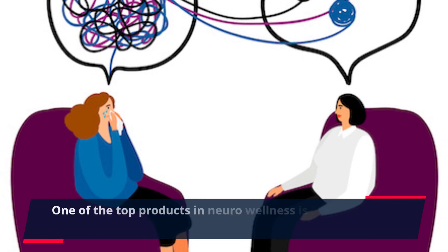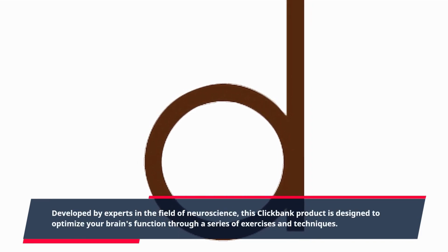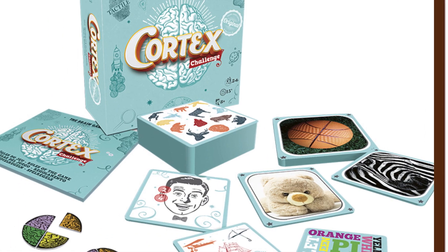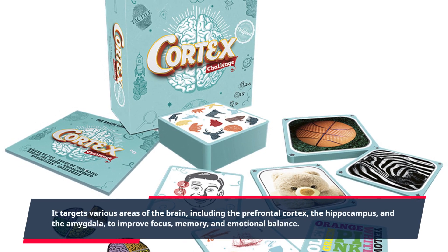One of the top products in neuro-wellness is Neuro-Balance Therapy. Developed by experts in the field of neuroscience, this ClickBank product is designed to optimize your brain's function through a series of exercises and techniques. It targets various areas of the brain, including the prefrontal cortex, the hippocampus, and the amygdala.